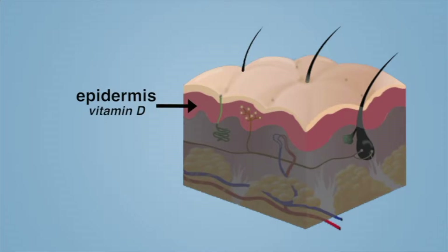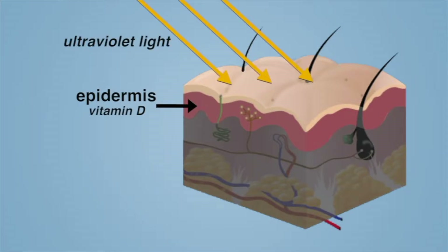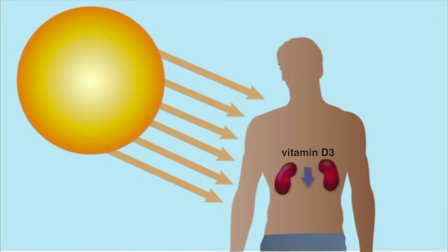Synthesis of vitamin D starts within the epidermis. Ultraviolet light penetrates the outermost layer of the epidermis and converts a precursor steroid molecule to vitamin D3. Vitamin D3 is synthesized into vitamin D in the kidneys, supplying about 90% of the body's vitamin D.